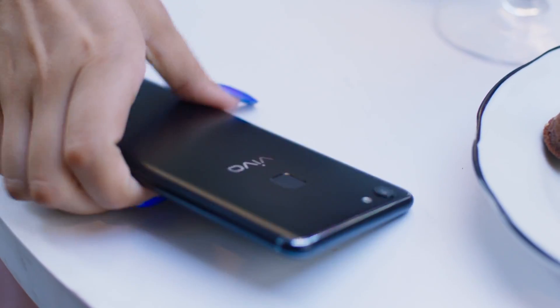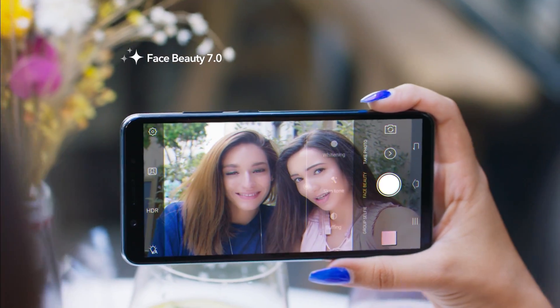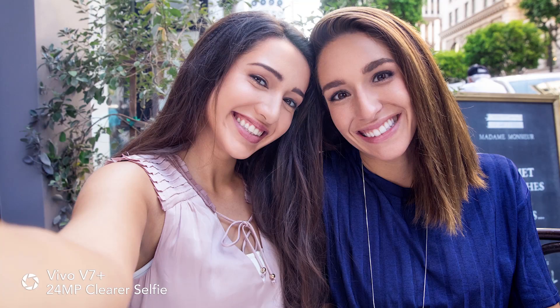We can't always be looking our best. But with V7 Plus' all-new Face Beauty 7.0, you'll get perfectly even, natural-looking skin free of blemishes.